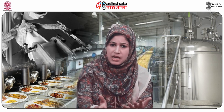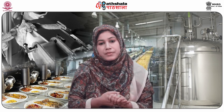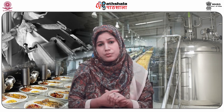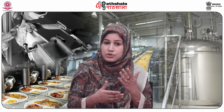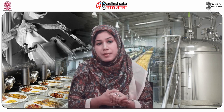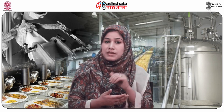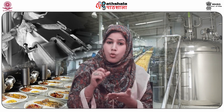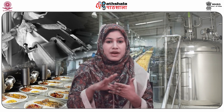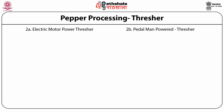However, sometimes immature pepper receives a higher price than mature pepper, due to purchase by food processors for its high percentage of flavor components. Correct harvesting involves picking pepper spikes when one or more of the berries start going yellow to orange; the berries should be hard to touch.